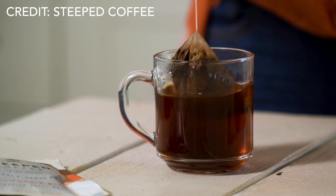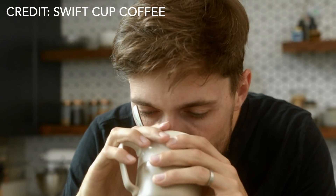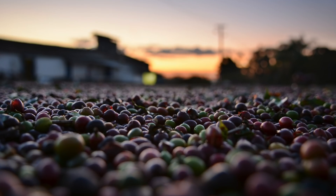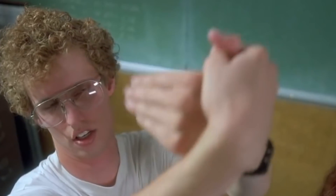Even though instant coffees in general have undergone what I would consider somewhat of a renaissance in recent years, still in certain circles the thought of putting some of the world's most rare, expensive, and sought-after coffees into instant form is pure blasphemy. And of course I get that. As a coffee professional born out of the third wave, I get it. That was my knee-jerk reaction too, but I think it has its place.